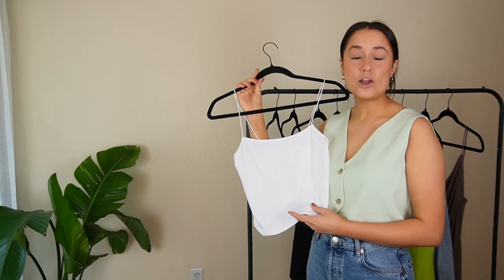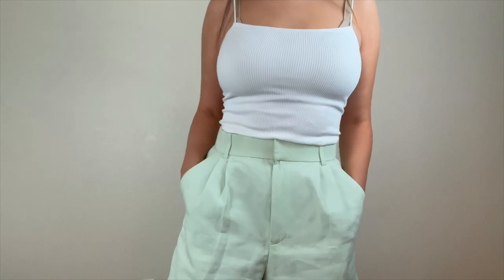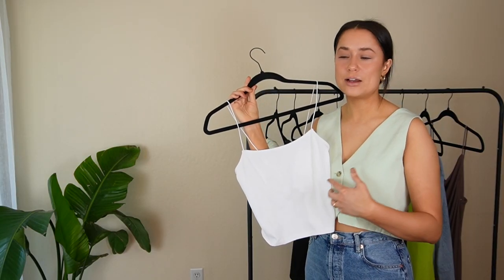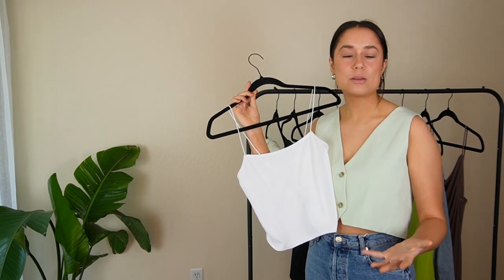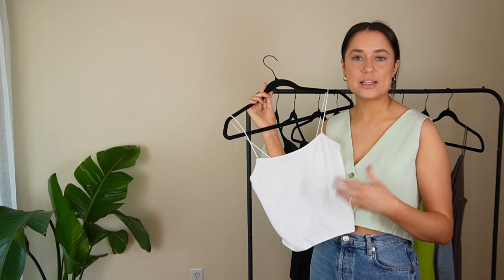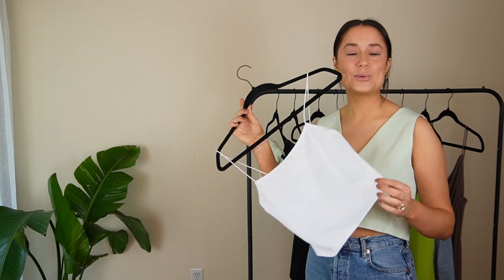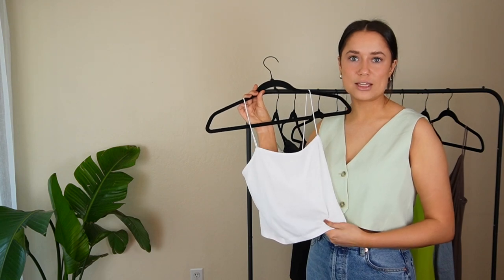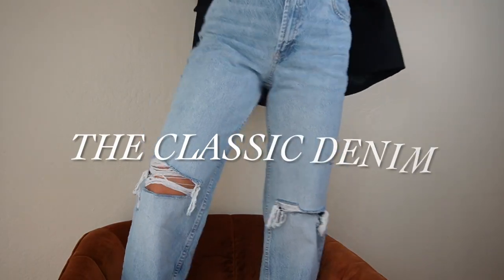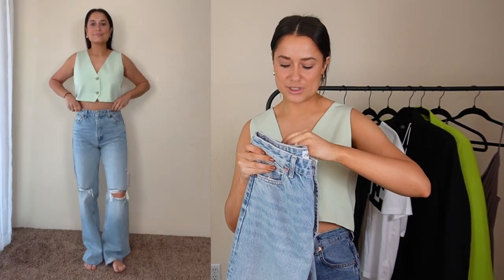Next we have this tank top — I really like it. It's great quality, it stretches, and it has this ribbed material that elevates it beyond a basic white tank top. It was only $12.90, so it's very affordable. I'm going to wear it with the skort, with a blazer and jeans — so many different things. It's also lightweight so you won't be sweating in it. Overall 10 out of 10.